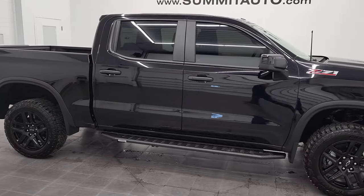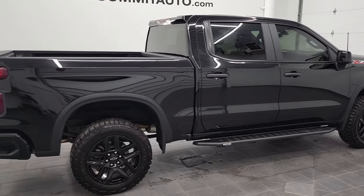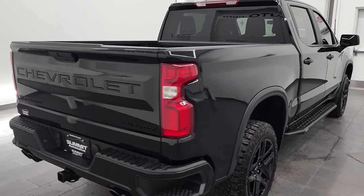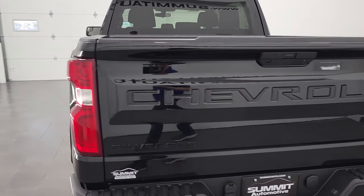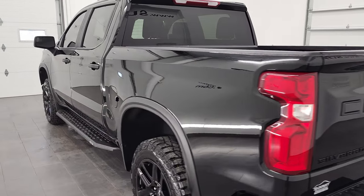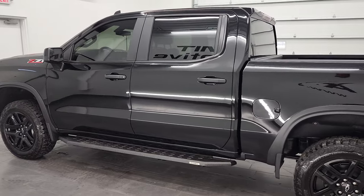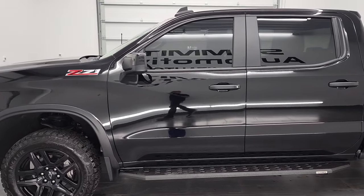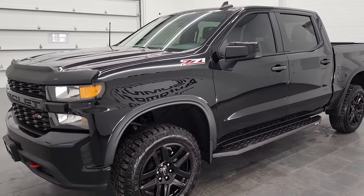Hey, this is Brett and this 2021 Chevy Silverado 1500 Crew Cab Short Box Custom Trail Boss is stock number 12757Z8. We are here at Summit Automotive in Fond du Lac, Wisconsin — your new and used light duty truck headquarters. This 2021 Chevy Silverado 1500 has the 6.2 liter V8 gas engine, paired up with the 10-speed automatic transmission.